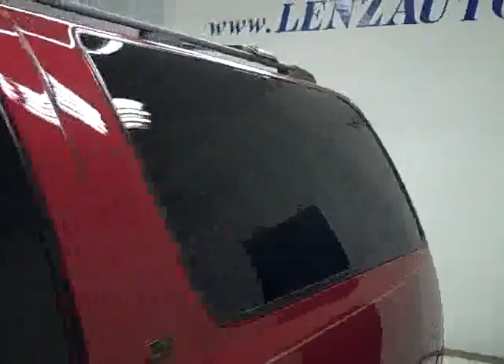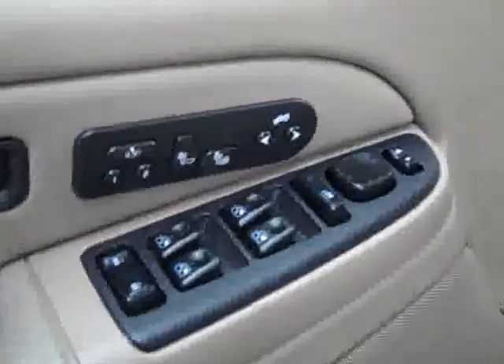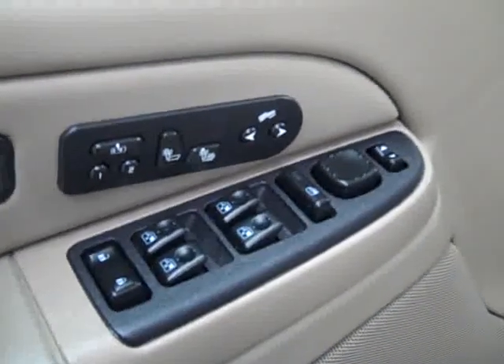This vehicle is in great shape especially considering the mileage. Let's take a look inside. Here are your power windows, locks and mirrors, memory driver's seat, dual heated seats, adjustable pedals, Bose audio system, and power adjustable seats with leather interior.